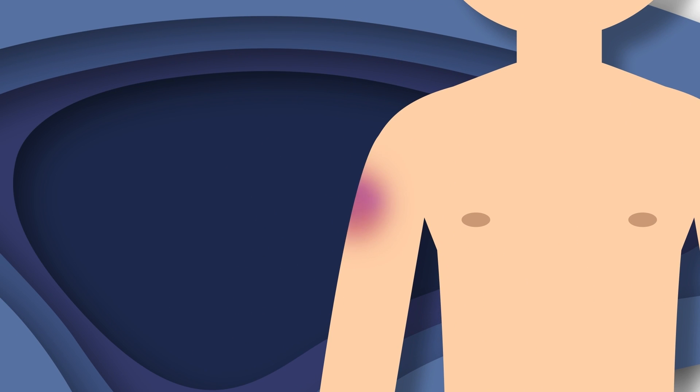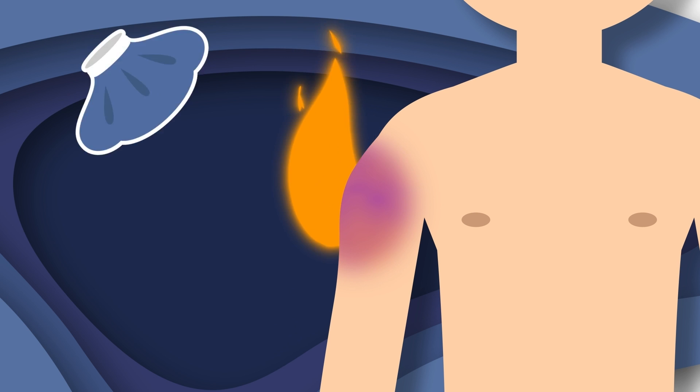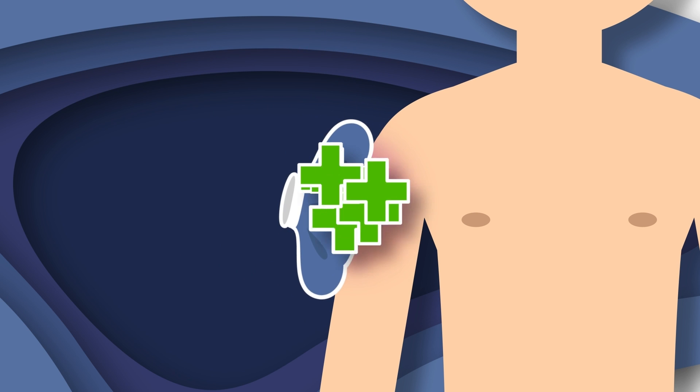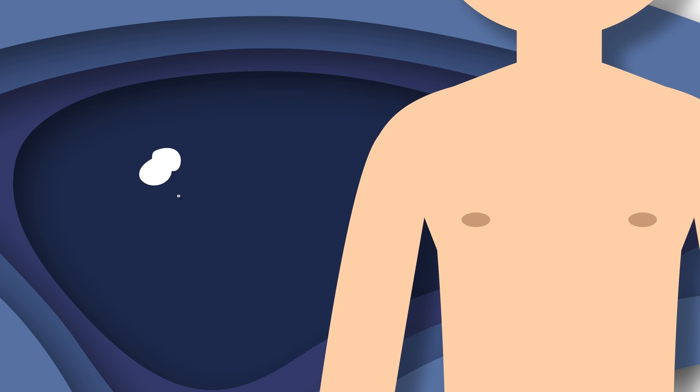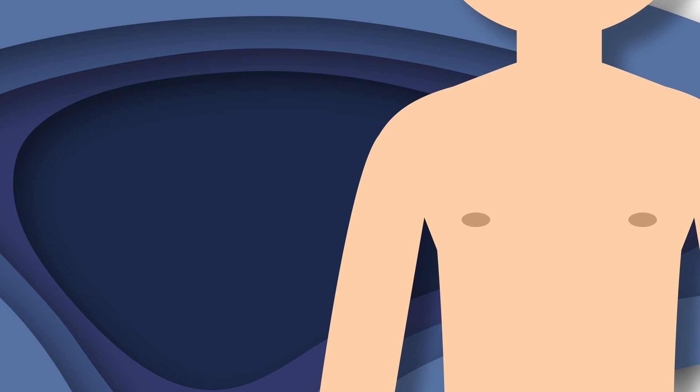Some bruises are accompanied by pain and swelling. If this happens, medical attention should be sought. Most bruises are harmless and heal on their own within a couple of weeks from when they first began.